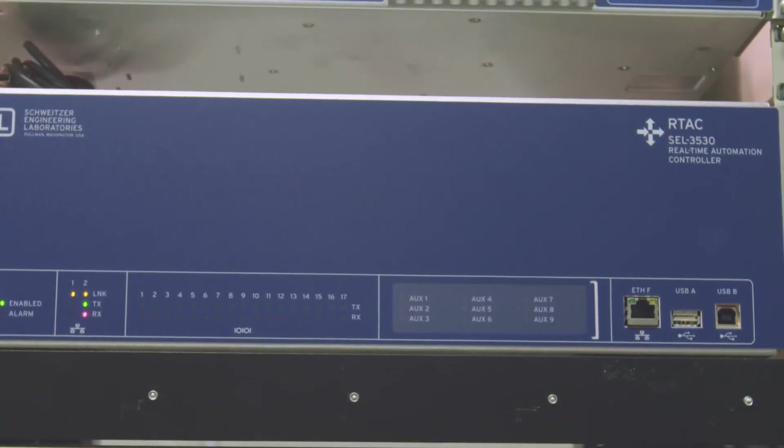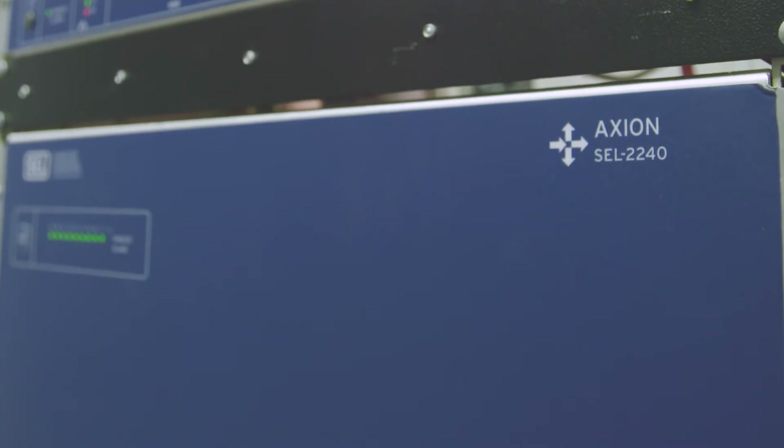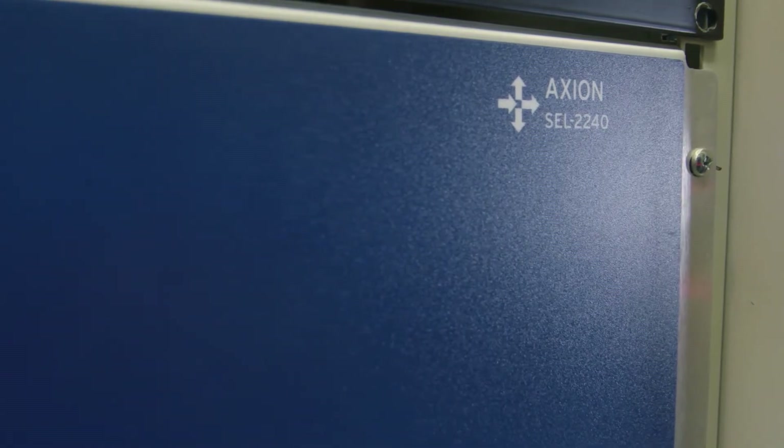The RTAC is the brains of the operation — it's the computing engine, the standards engine that collects all the data and sends it back to our SCADA master. The Axion is the I/O portion of the whole system. They've separated it, so if you need lots of analogs, lots of statuses, whatever it is, they have a product line that will support whatever you're trying to do.